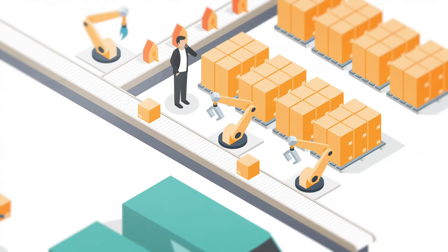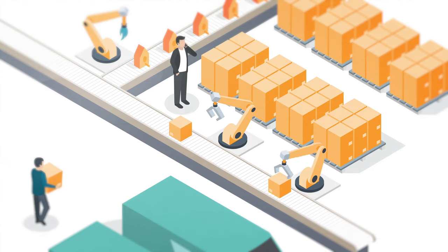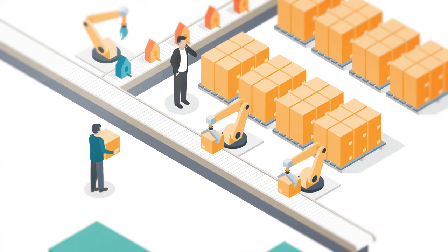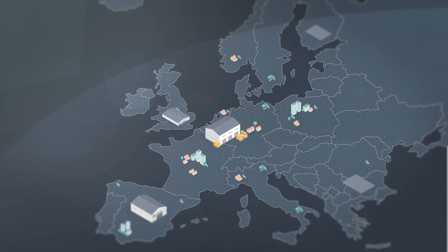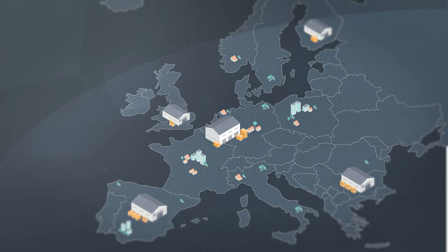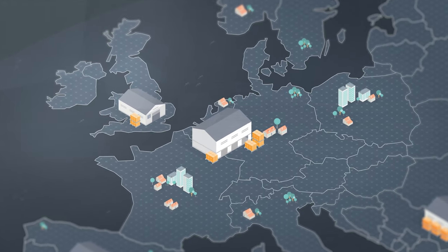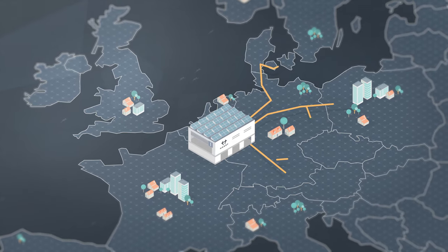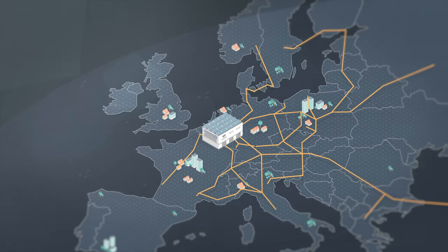Are you an online seller? Imagine getting access to the entire European market from a single stock location. No more costly warehouses everywhere and no more duplicating stock and processes. Whether you are small, medium, or big, Hyperloop clears the way for you to become part of a truly integrated European market.